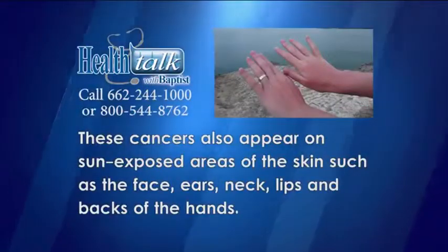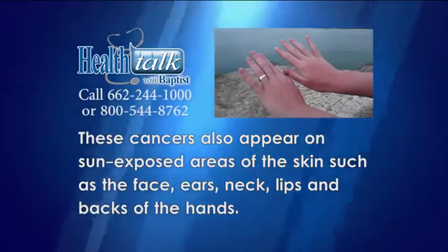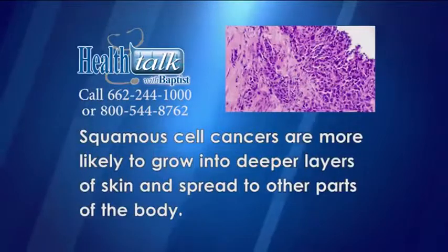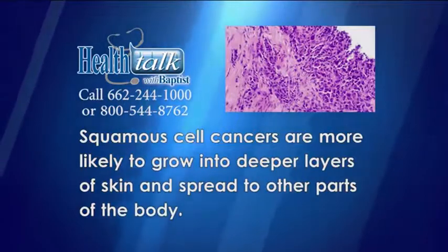About two out of ten skin cancers are squamous cell carcinomas. These cancers also appear on sun-exposed areas of the skin such as the face, ears, neck, lips, and backs of the hands. They can also develop in scars or chronic skin sores elsewhere. Squamous cell carcinomas are most likely to grow into deeper layers of skin and spread to other parts of the body.